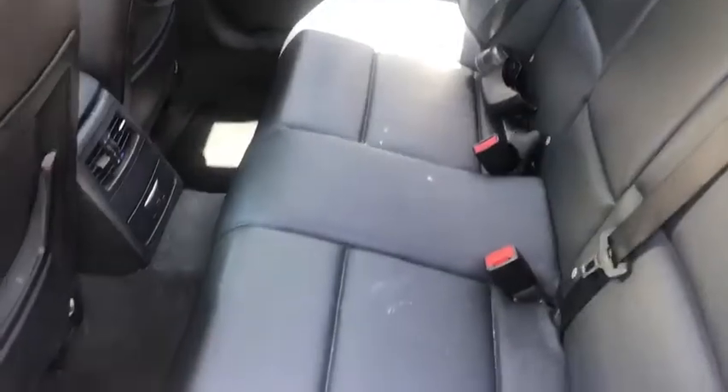Back seat. Let's hop inside and see if the AC works. Okay, we're in — AC's on and it's working.